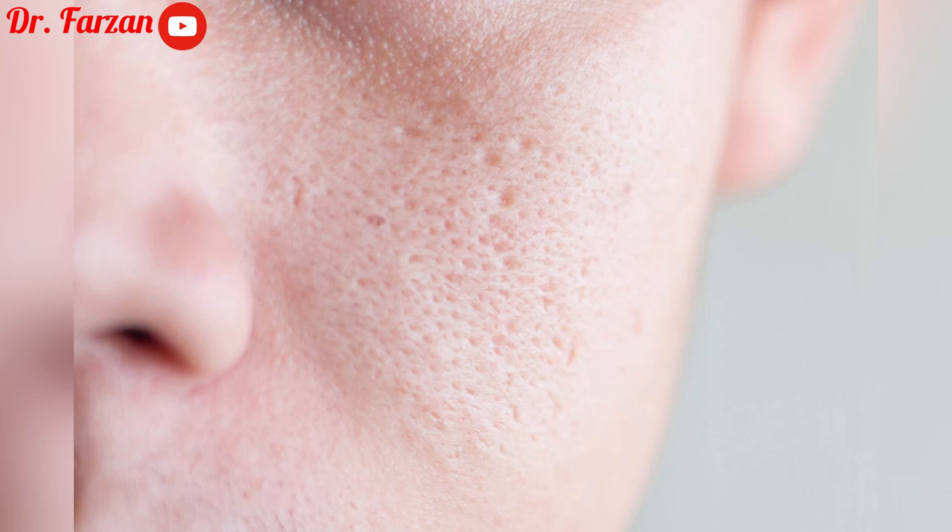The first product is Paula's Choice 2% BHA Liquid Exfoliant, which contains salicylic acid. Salicylic acid is a beta-hydroxy acid and an exfoliator. It's listed for all skin types, but I mentioned in the comments that if you have sensitive skin, don't use this product. It can be used for unclogging pores, minimizing enlarged pores, and smoothing and evening skin tone.